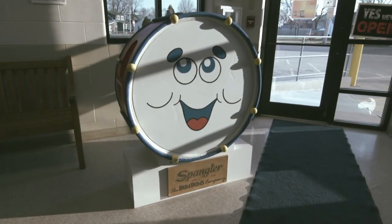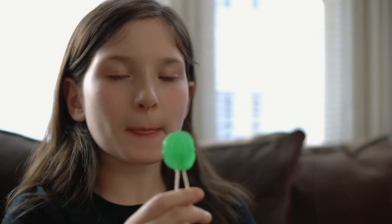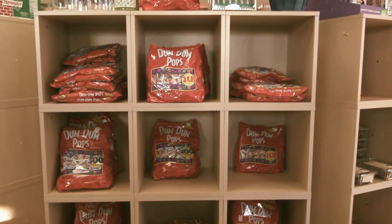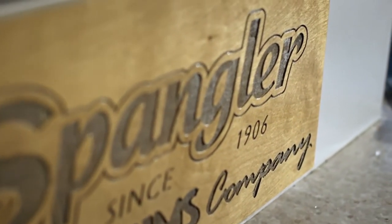With the Vivo Touch, Spangler Candy is continuing its tradition of making people smile. And with personalized Safety Pops, your customers and friends have a new way to savor your special message. Business at Spangler Candy is always sweet.